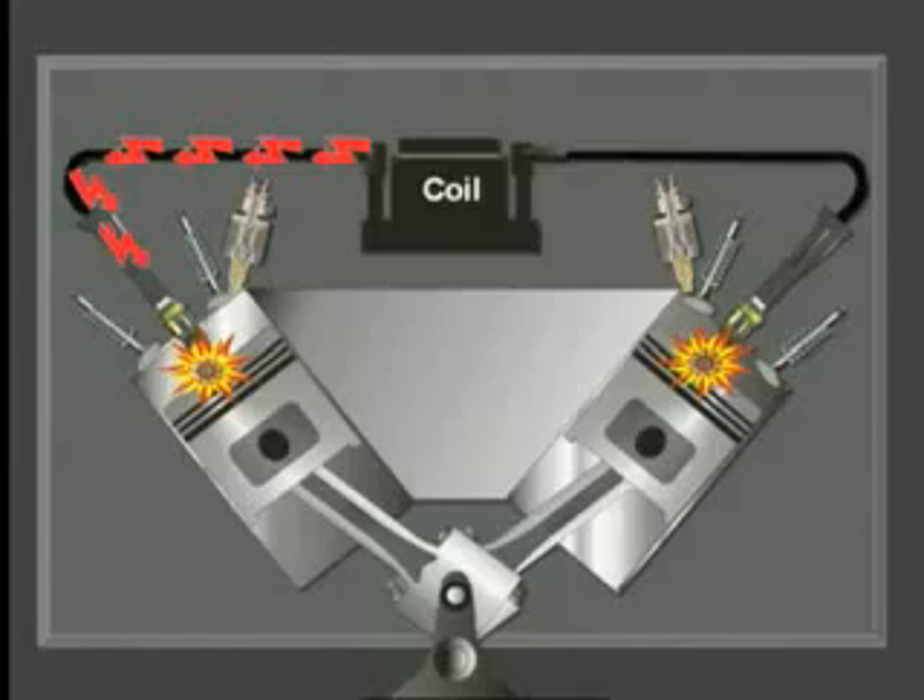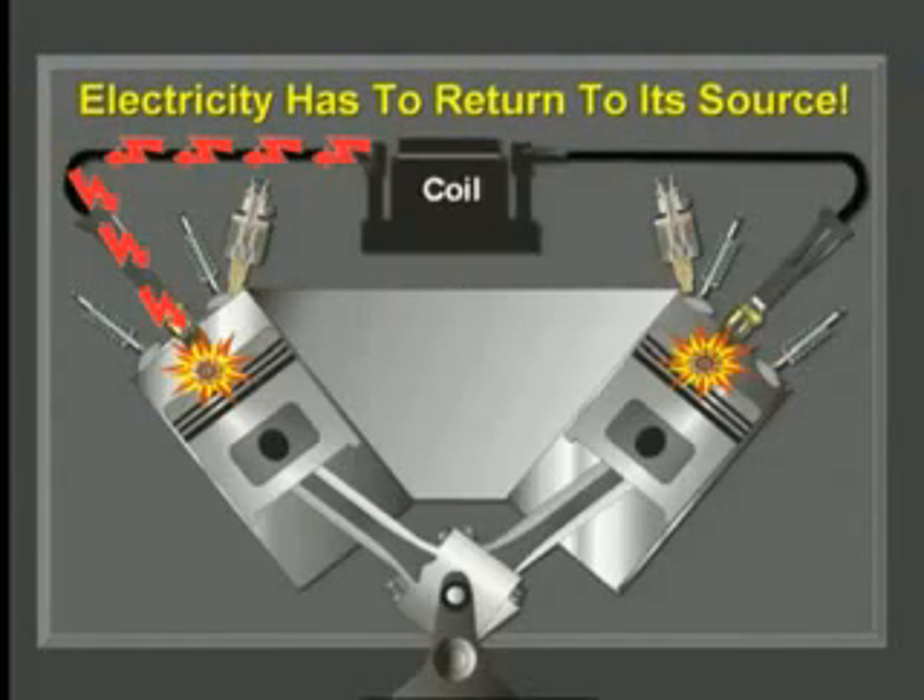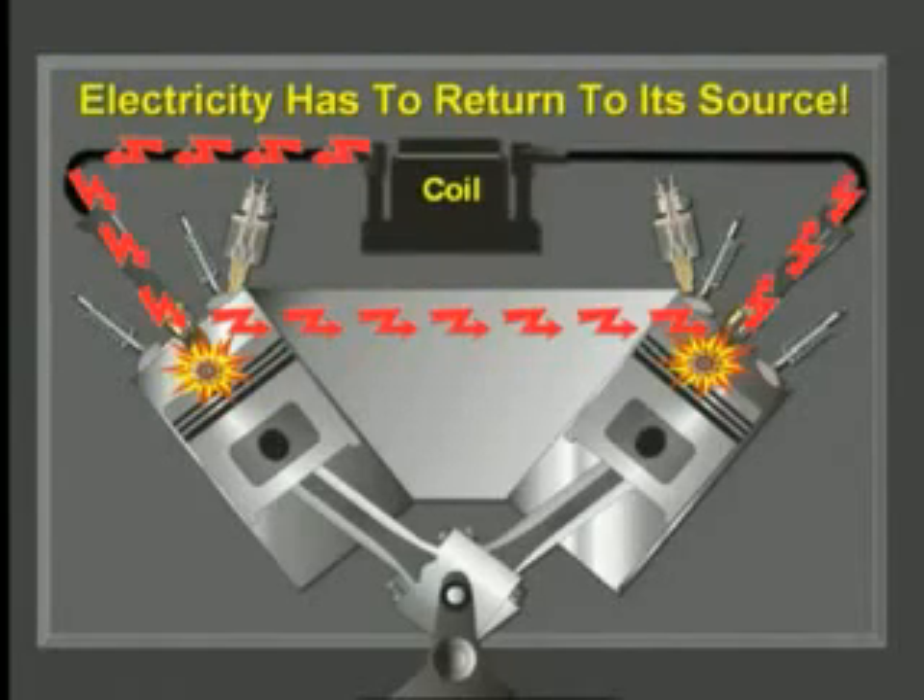The high-voltage current travels down one spark plug wire and fires the forward spark plug from the center electrode to the ground electrode. For electricity to flow it has to return to its source — the coil's secondary winding — and the path to return is through the other tower. After firing the forward plug, the current travels through the block and fires the second plug from the ground electrode to the center electrode, then travels back up through that spark plug wire and returns to the coil secondary winding through the tower. The path is complete.